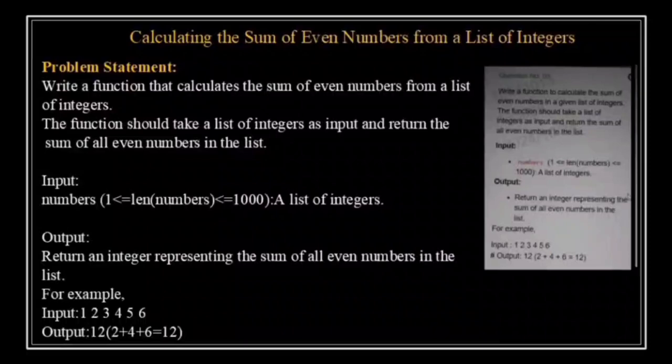Let's discuss the next problem statement. Write a function that takes a list of integers and returns the sum of all even numbers in the list. The list will contain between 1 and 1000 integers, and the function must return the sum of even numbers. If there are no even numbers, the sum should be 0. For example, given the input list 1 to 6, the output will be 12 because the even numbers are 2, 4, 6, and the sum is 2 + 4 + 6 = 12.